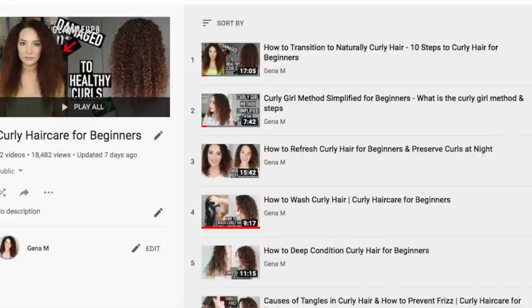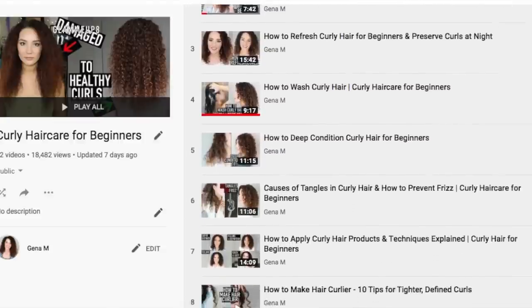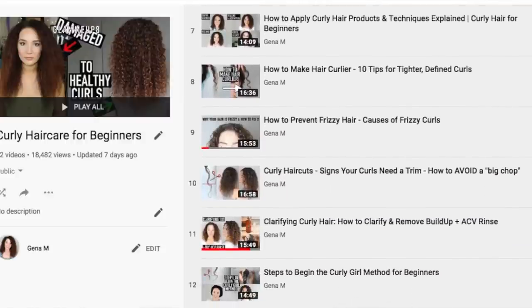This timing is actually interesting because I had been planning on doing a DevaCurl dupes video anyways, as part of the curly hair care for beginners playlist — a series on my channel where I teach you guys all the basics about how to take care of your curly hair in really simple, easy to follow steps. But anyways, let's go ahead and get into the products. I know you guys are here to see the alternatives.